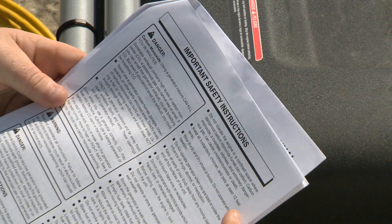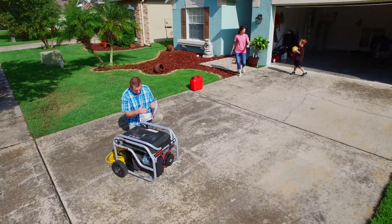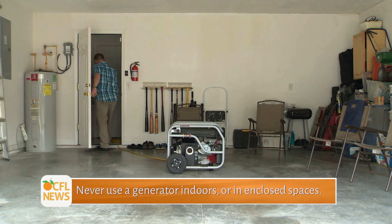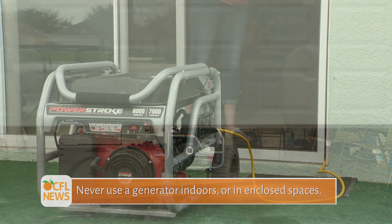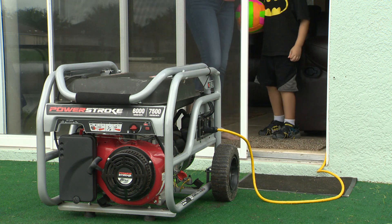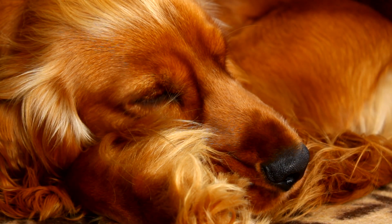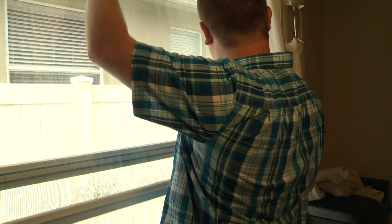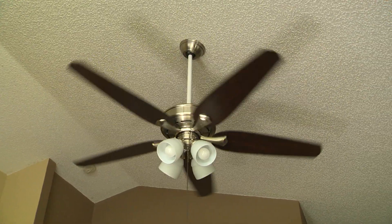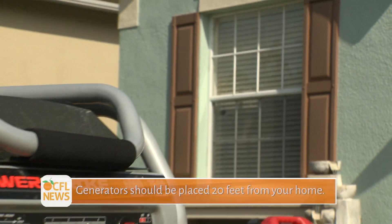First, follow the instructions that come with your generator. Placement of your generator is key. Never use a generator indoors or in partially enclosed spaces, even those with partial ventilation. Never run a generator in areas where people or animals are present. Opening doors and windows or using fans will not prevent carbon monoxide buildup in the home. Place the generator away from windows.